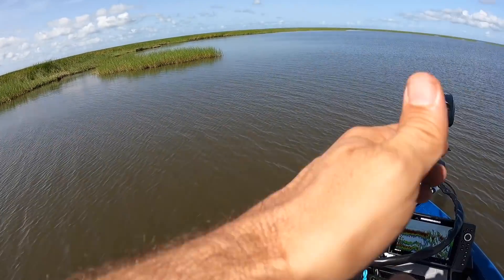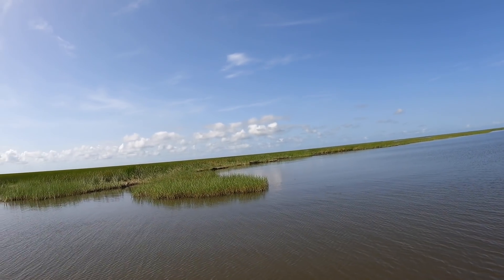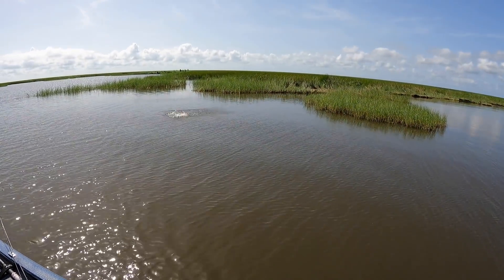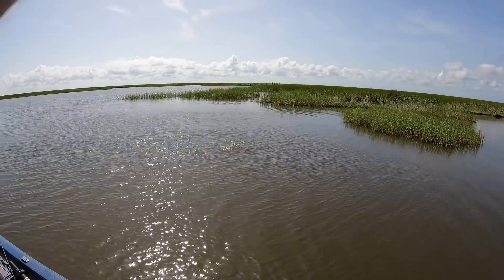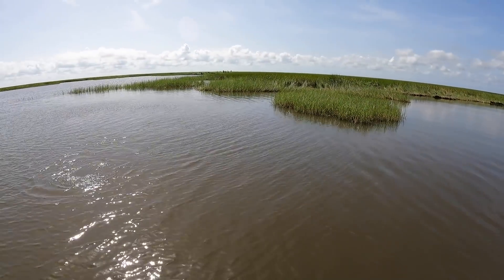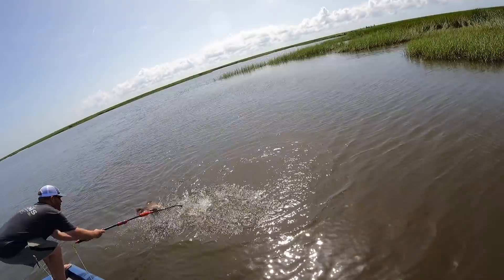Everybody knows it catches redfish — like this one I found along the shoreline of Lake Bourne this week. There he is, that's why we came out here! Good size, right off that little point right there. I'm so grateful you came along Justin — though not grateful for your net skills!